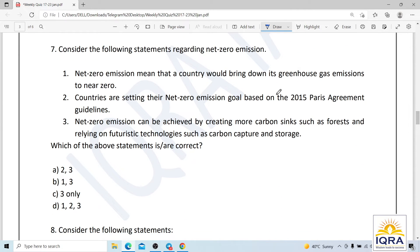Question number seven: regarding net zero emission. Statement one — net zero emission means a country would bring its greenhouse gas emissions to near zero. Statement two — countries are setting net zero goals based on 2015 Paris Agreement guidelines. Statement three — net zero can be achieved by creating more carbon sinks such as forests and relying on technologies like carbon capture and storage.